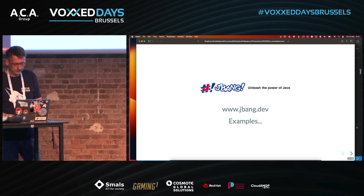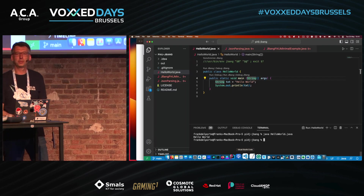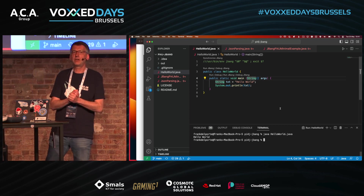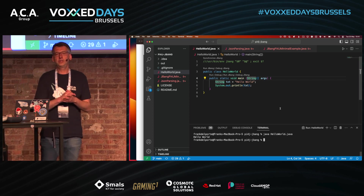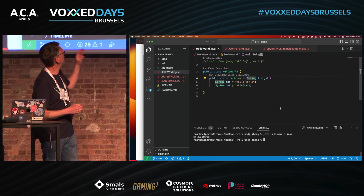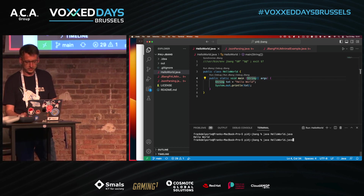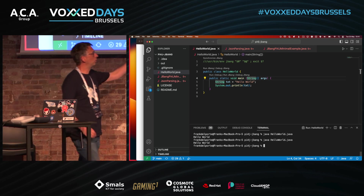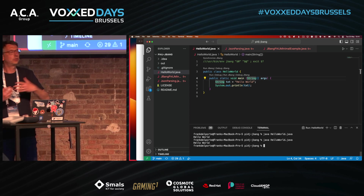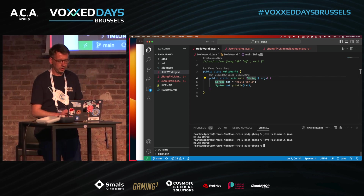I'm going to run my code — not do live coding. Since Java 11, you can run Java files without compiling them. A Hello World example like this can be executed with 'java HelloWorld.java'. What Java actually does is call javac, compile the single file, and then run it.